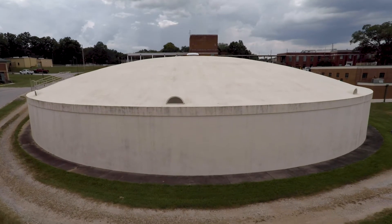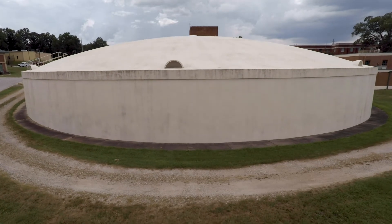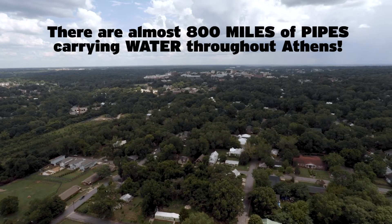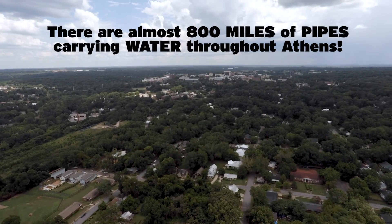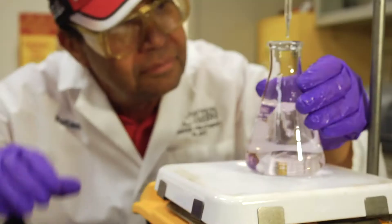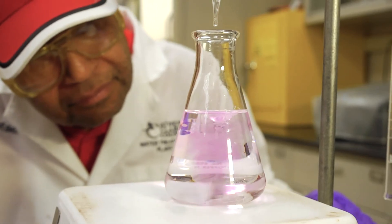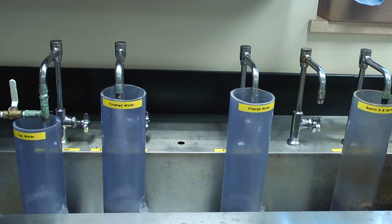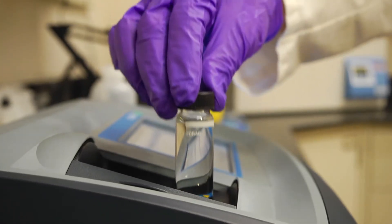Once all these final ingredients have been added, the finished water in the clear wells is finally ready to drink. The water then moves through a huge network of almost 800 miles of pipes to reach homes and businesses in our community. All along the treatment process, the water is tested for quality right here in the lab. We run these tests every hour and pull water samples from every stage of the process to ensure the highest quality.